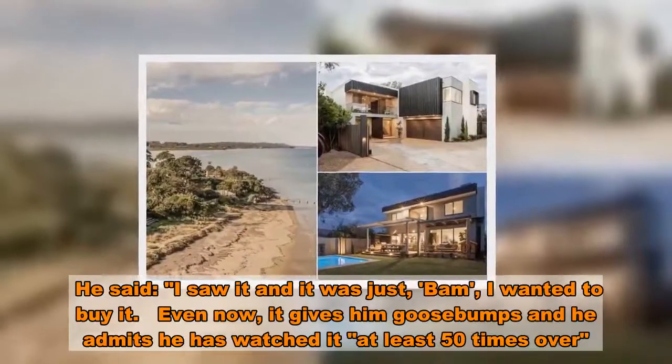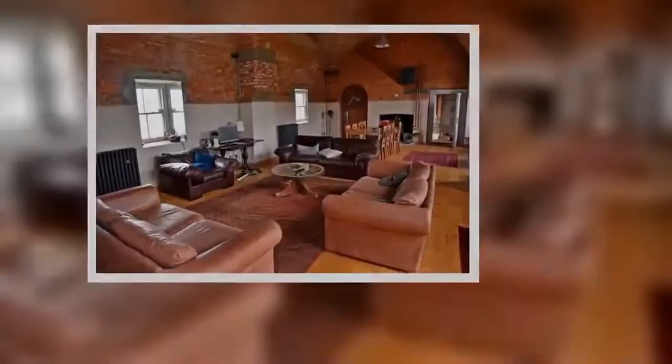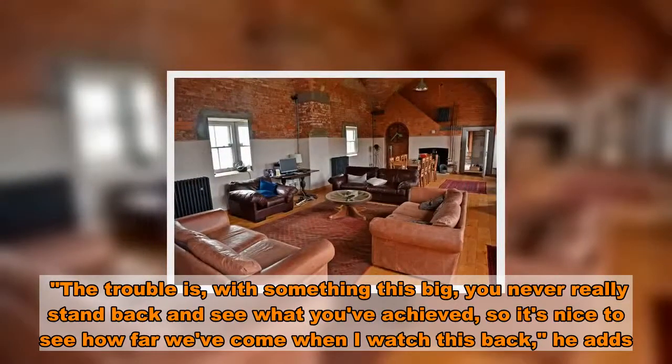He said: 'I saw it, and it was just — bam — I wanted to buy it.' Even now it gives him goose bumps, and he admits he has watched it at least 50 times over. 'The trouble is, with something this big, you never really stand back and see what you've achieved, so it's nice to see how far we've come when I watch this back,' he adds.